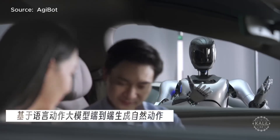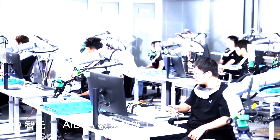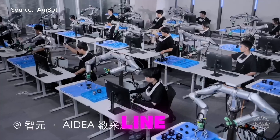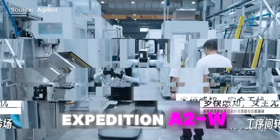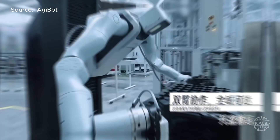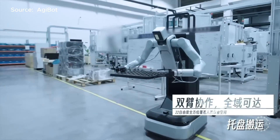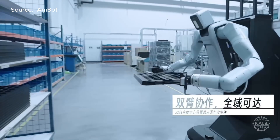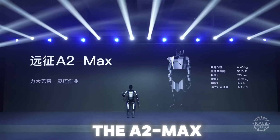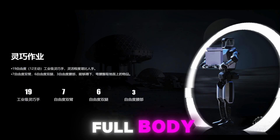Agibot plans to deliver 300 AI robots by the end of the year, with plans to commercialize them next year targeting the manufacturing sector. The humanoid robot line also includes the Expedition A2W, designed for flexible manufacturing tasks — carrying up to 5 kg in each arm with 7 degrees of freedom, and wheeled for swift movement in industrial settings. A heavier-duty version, the A2 Max, carries heavy objects and boasts 67 degrees of full-body freedom.